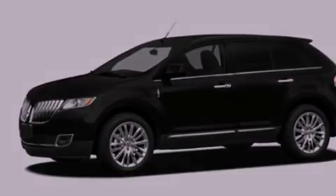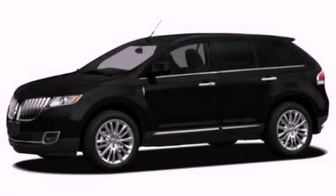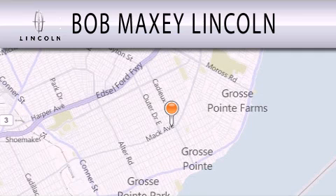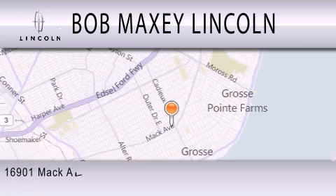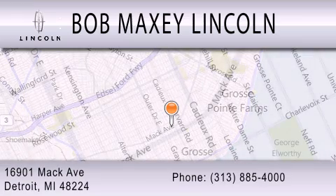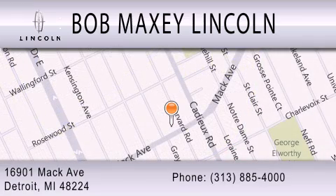This vehicle won't last long at this price — call and arrange a test drive now. Bob Maxie Lincoln is dedicated to doing everything possible to ensure that the experience you have selecting your vehicle is as pleasant as possible. We are located at 16901 Mack Avenue in Detroit.